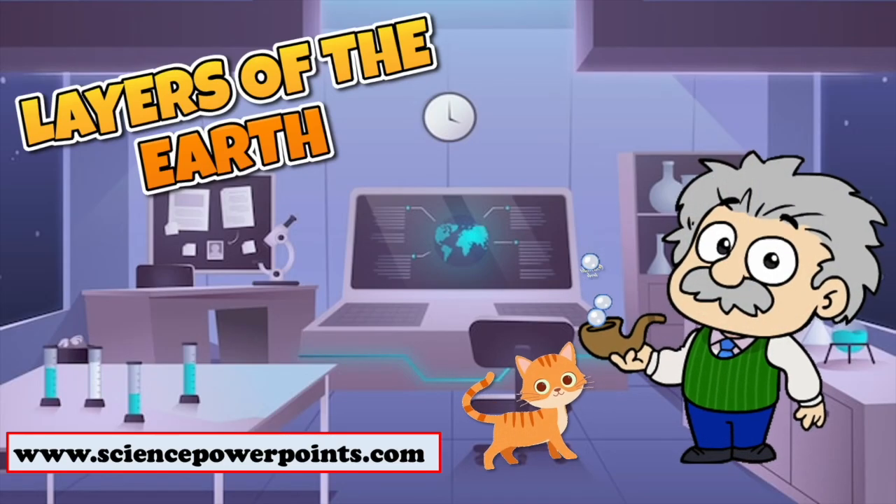Hi there young scientists, today we are going to learn about the different layers which make up the earth. Tiger, are you ready for our adventure down into the center of the earth?